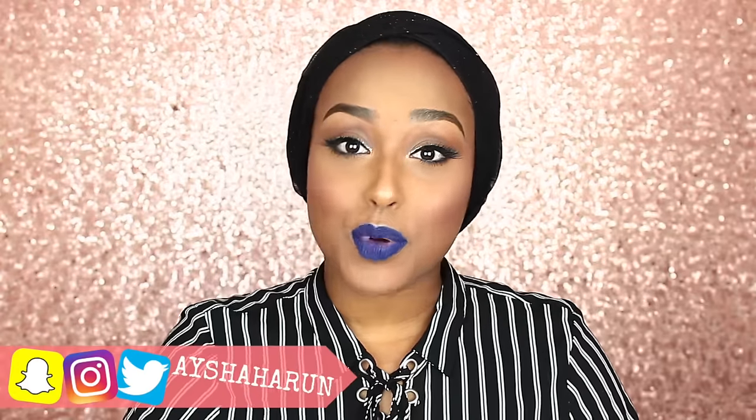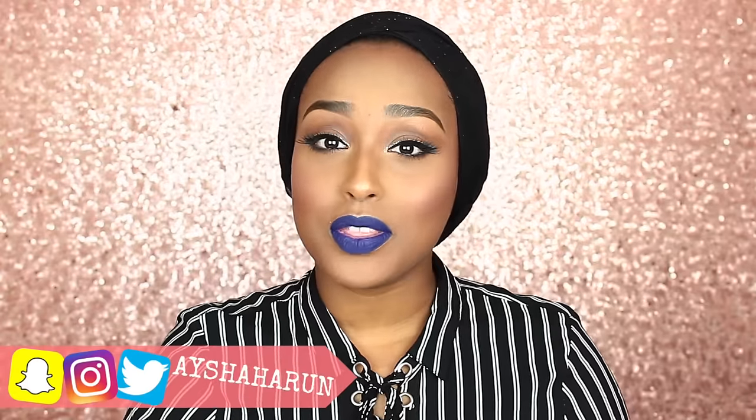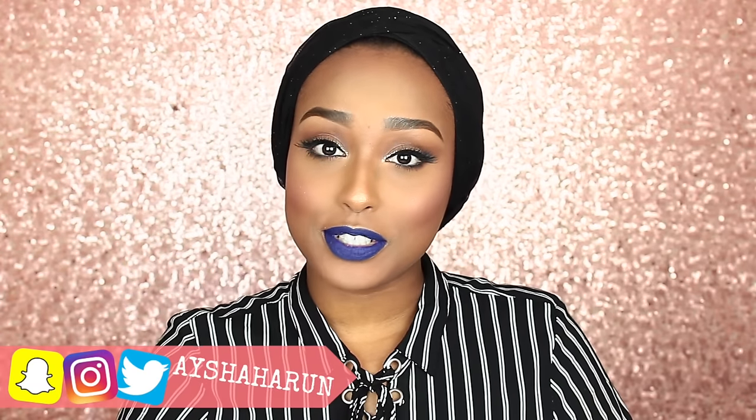Hey everyone! Welcome back to my channel. In today's video, I am finally bringing you my June favorites. I know we're a little bit late, we're a little bit behind schedule — it is like mid-July right now. But I really wanted to show you guys all of the products that I have been obsessed with in the month of June, and I figured better late than never.